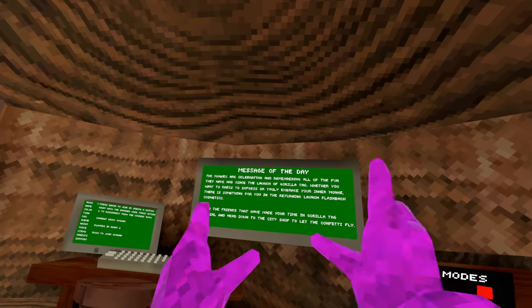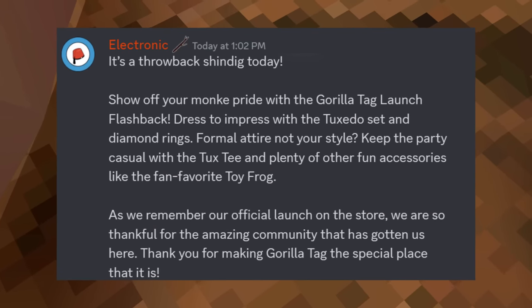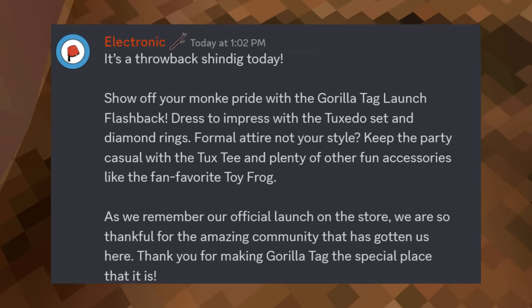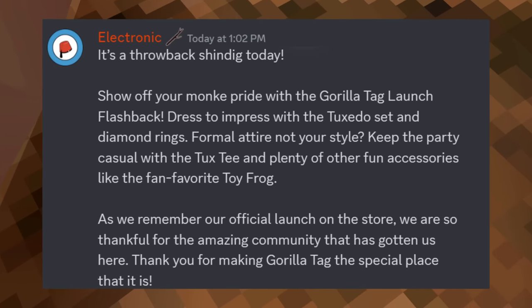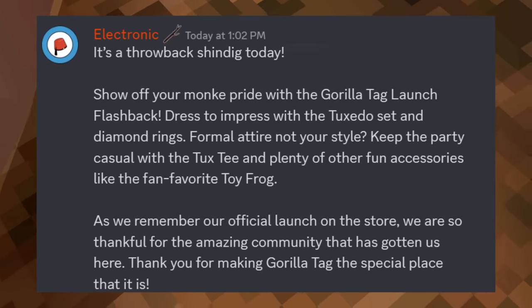No new message of the day, but they did say something in Discord: 'It's a throwback shindig today. Show off your monkey pride with a Gorilla Tag launch flashback. Dress to impress with a tuxedo set and diamond rings. Formal attire not your style? Keep the party casual with a tux tee and plenty of other fun accessories like the fan favorite, Toy Frog. As we remember our official launch of the store, we are so thankful for the amazing community that has gotten us here. Thank you for making Gorilla Tag the special place that it is.'